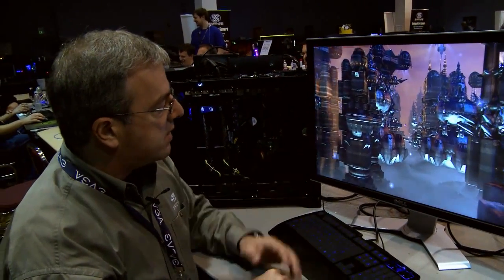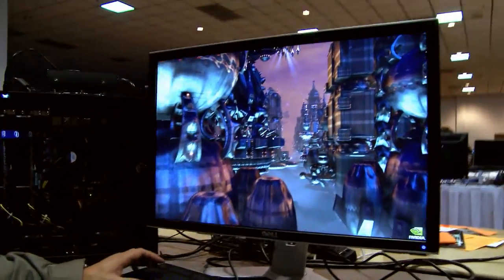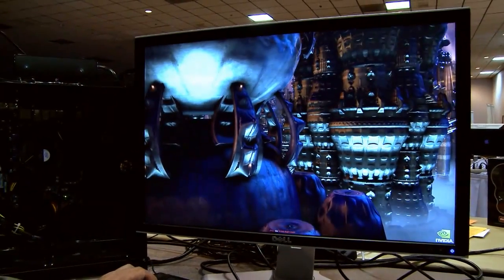This is by the way running at 2560x1600. Let me take it out of the auto mode and go into a free flight mode where I can show you a few of the more interesting highlights of the demo.